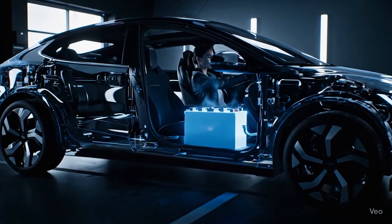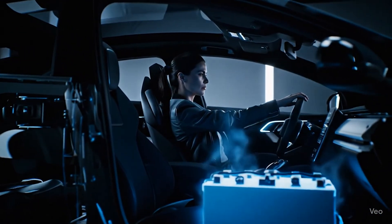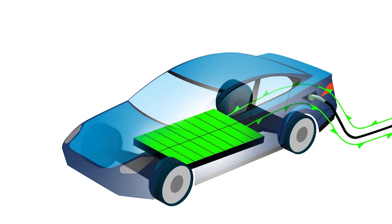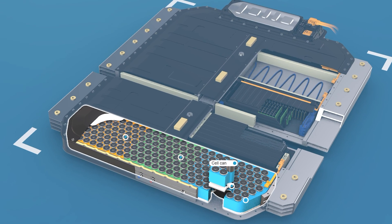Today we're talking about something most EV owners never think about. You've heard the conspiracy-style claim that electric cars give off radiation, or that the giant battery under you can fry you or mess with your brain. So today we're cutting through all that noise with real data, real testing, and this awesome 3D model to explain it all.